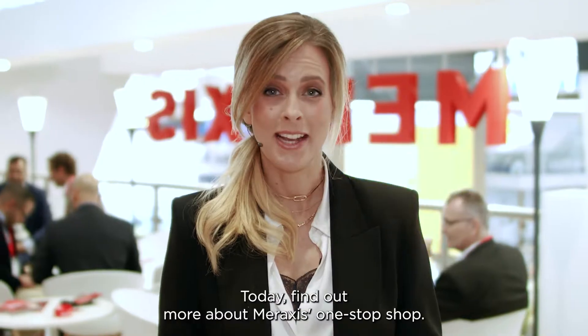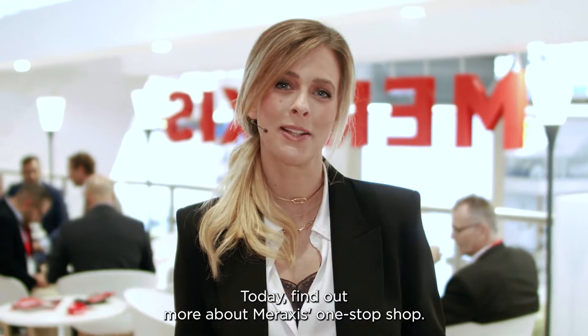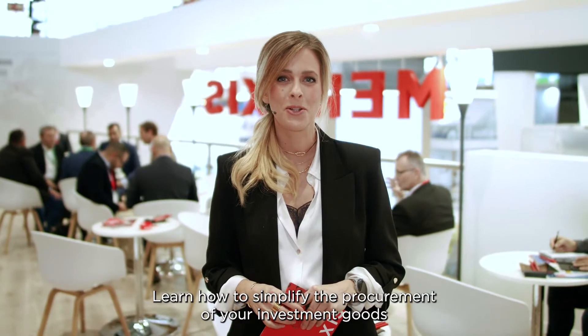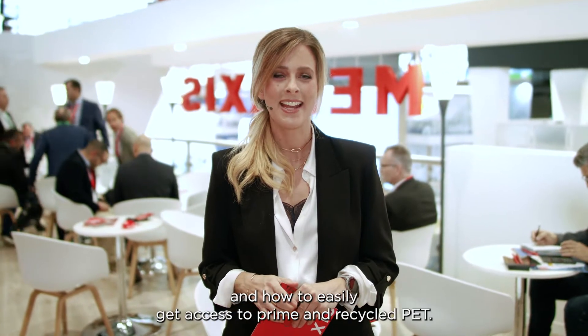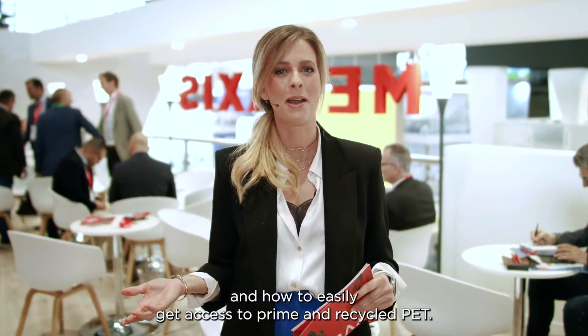You're watching Meraxis TV live from the K2022. Today, find out more about Meraxis one-stop shop, learn how to simplify the procurement of your investment goods, and how to easily get access to prime and recycled PET.